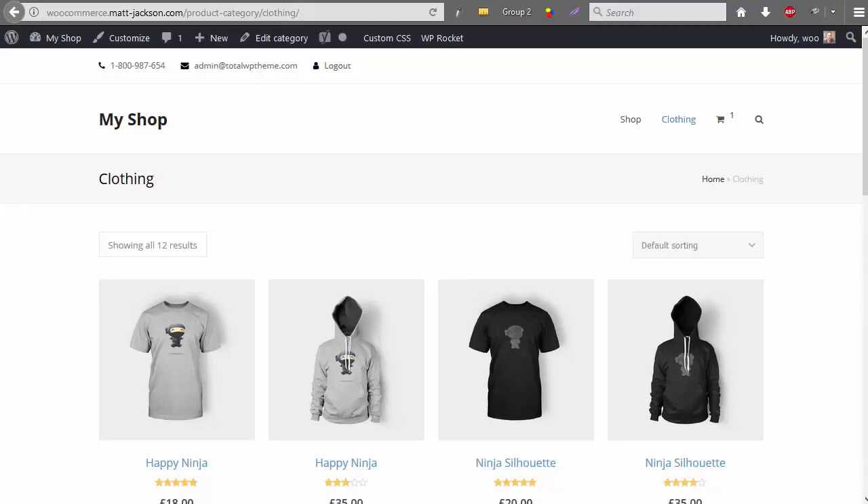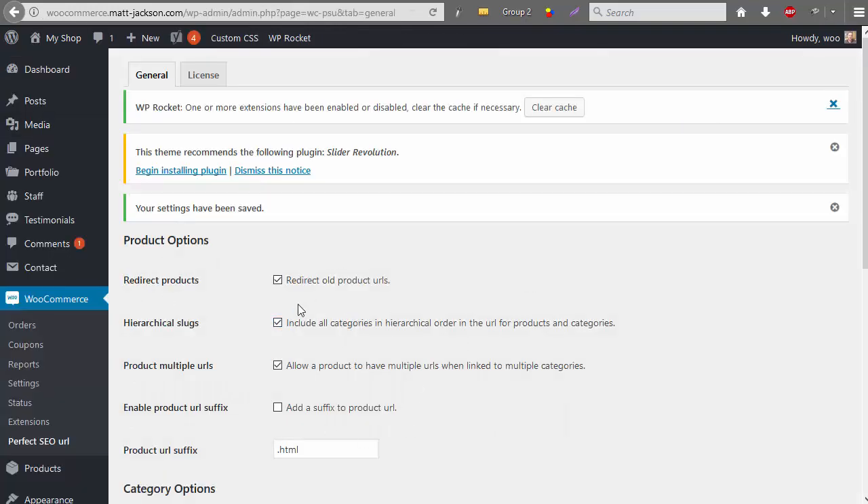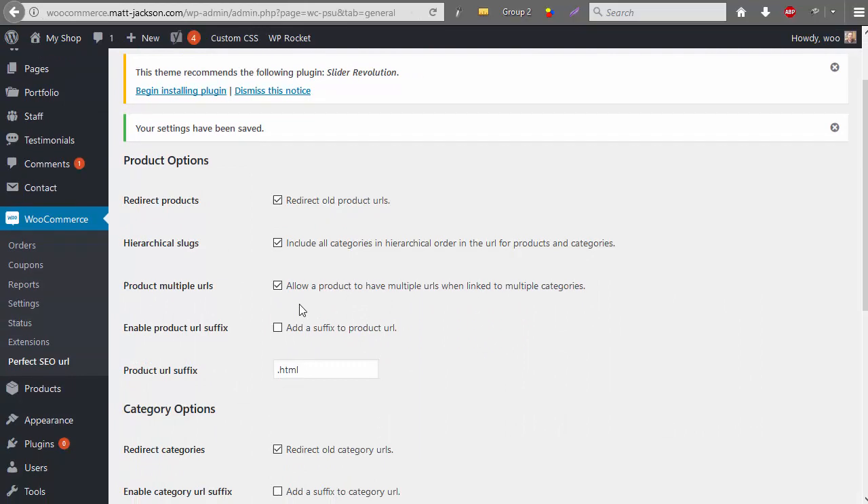To do this we can use the Perfect SEO URL plugin, which can enable us to do all these redirects and remove all of the excess folders automatically. It's a really good plugin — it saves you so much time, especially when you've got a large store and want to transition from the old URL structure to a new one. It does all of the redirects from the start.